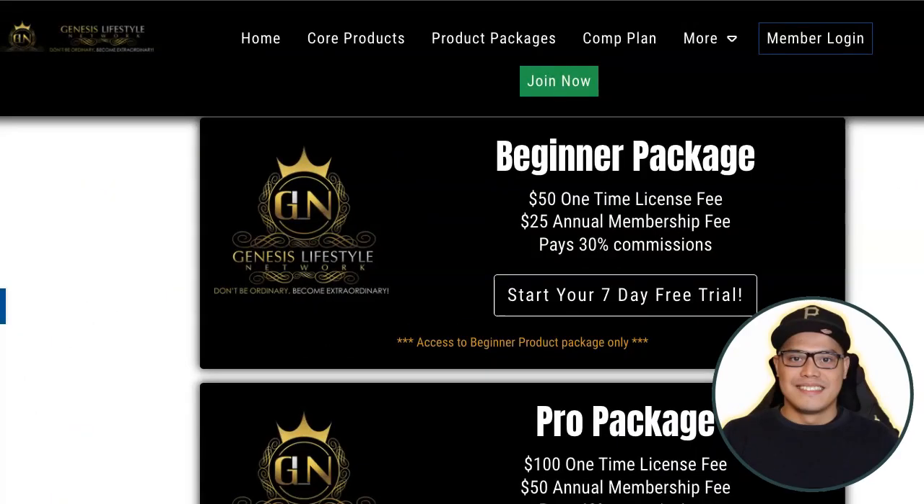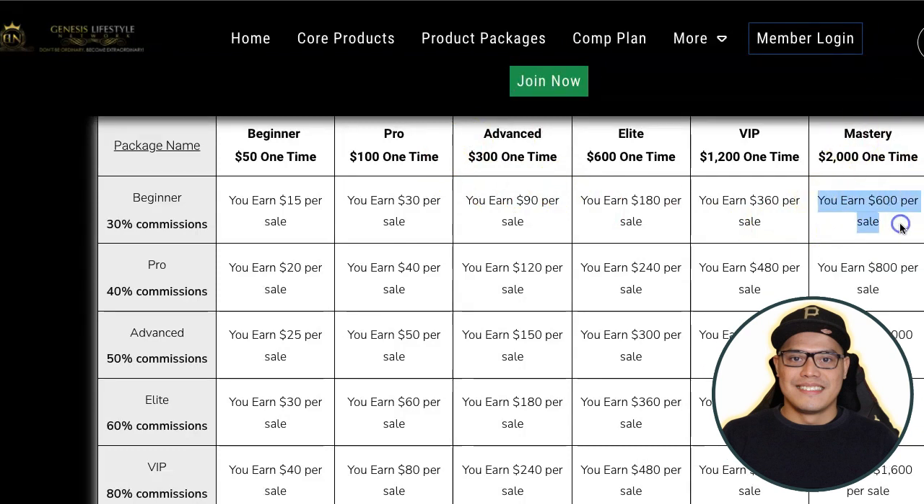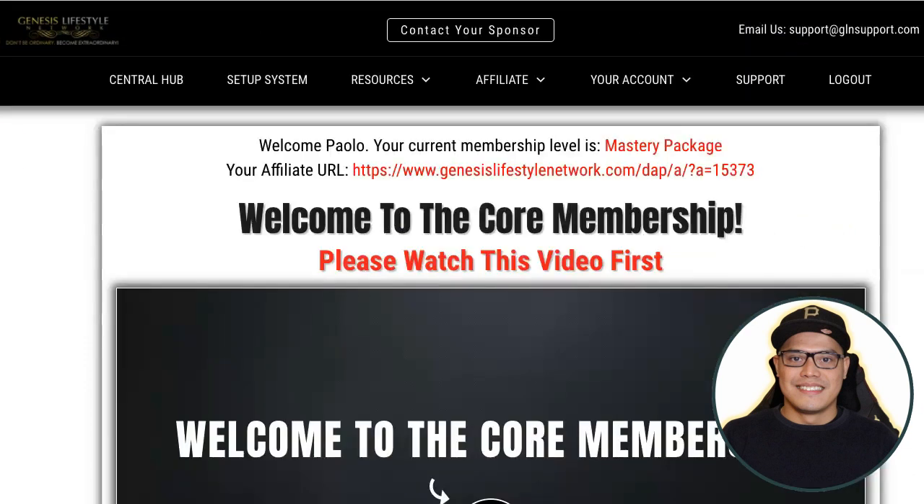Everyone, it's Pauli here, and in this video I'm going to show you how to turn your $75 into $600 commissions with Genesis Lifestyle Network. I'll show you how you can get started with this beginner package — the initial investment is $75 — and I will show you later on how you can earn the $600 commission even if you are a beginner.